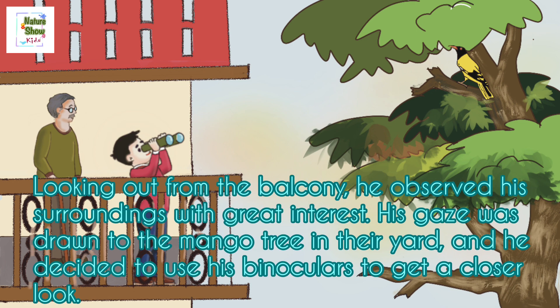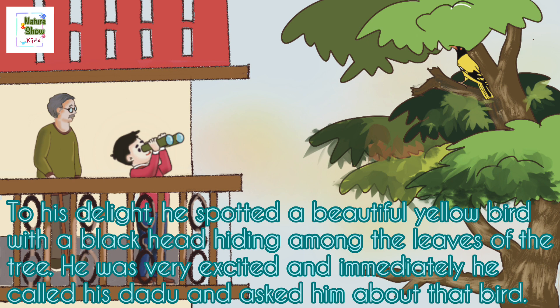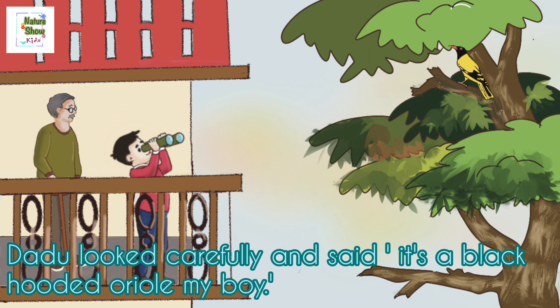Looking out from the balcony, he observed his surroundings with great interest. His gaze was drawn to the mango tree in their yard, and he decided to use his binoculars to get a closer look. To his delight, he spotted a beautiful yellow bird with a black head hiding among the leaves of the tree. He was very excited and immediately called his dadu to ask about that bird. Dadu looked carefully and said, 'It's a black hooded oriel, my boy.'